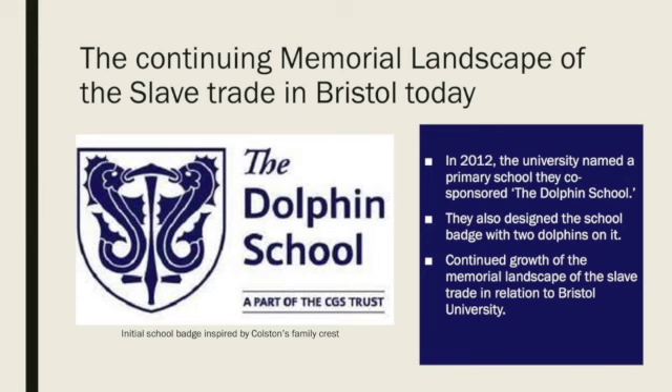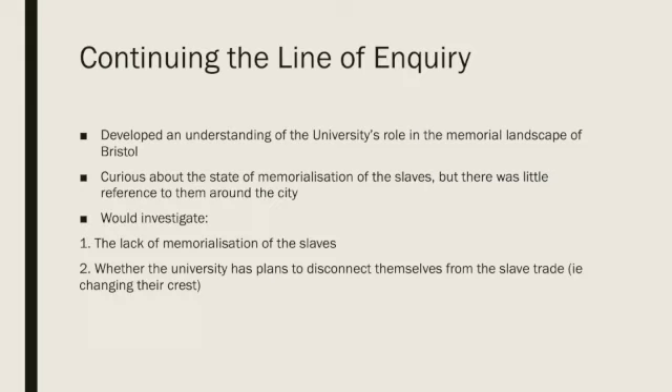Our time in Bristol and the further research surrounding our line of inquiry yielded much success in developing an understanding of the University of Bristol's role in the memorial landscape of the city. We noticed that the university's ties to the Atlantic slave economy were rich in their memorialisation and the plethora of information available on it. This led us to wonder about the state of memorialisation of the slaves themselves, as there was seemingly little mention of the slaves. Our continued line of inquiry would see us investigate this lack of memorialisation, any plans to untangle the university's links to the slave trade, and recognise the suffering of the slaves through which the university gained so much.